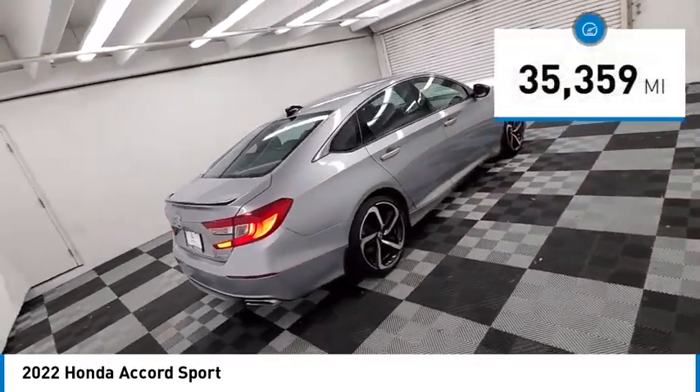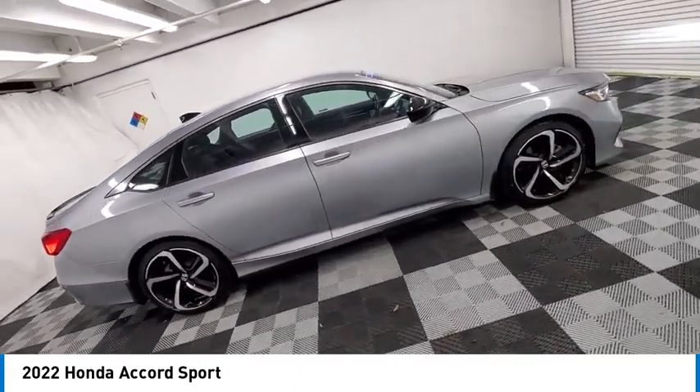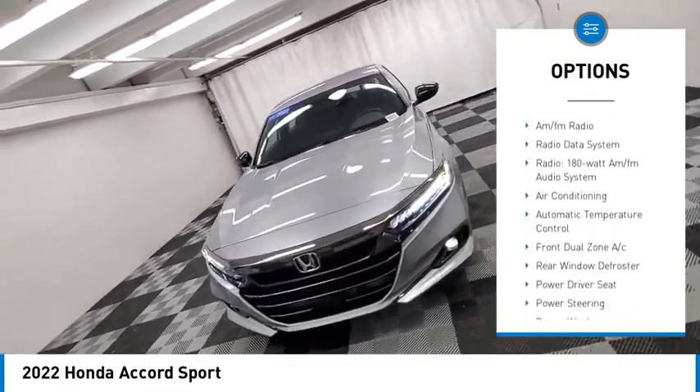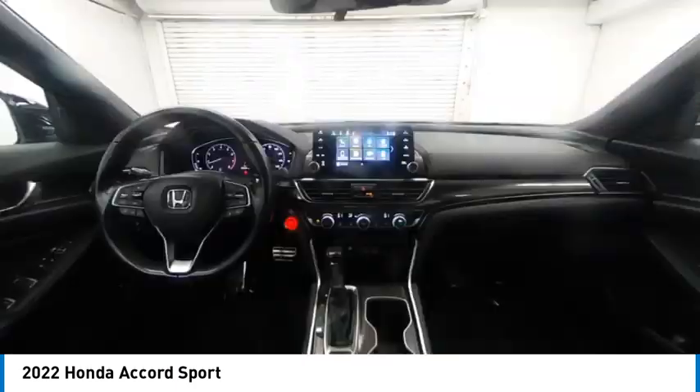This vehicle has less than 40,000 miles. Here are some of this vehicle's great options: alloy wheels, rear spoiler, brake assist, remote keyless entry, fog lights, four-wheel disc brakes, speed control, electronic stability control, traction control, and rear window defroster.